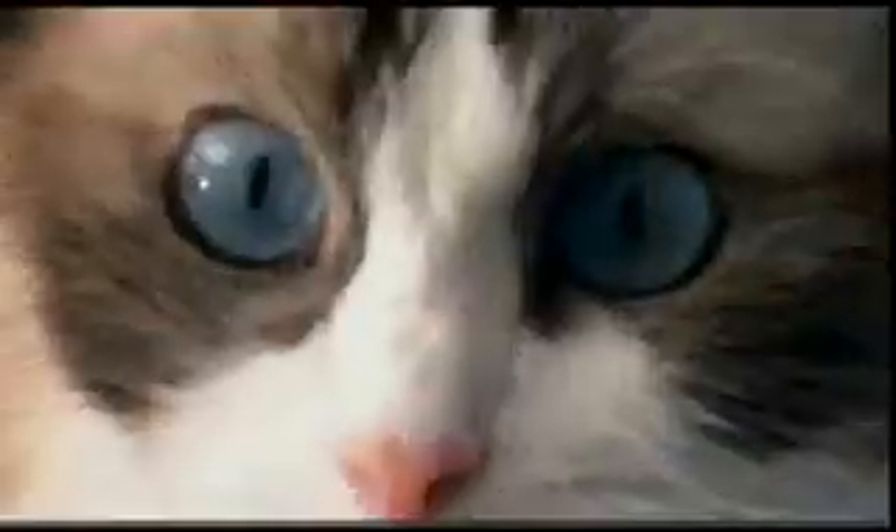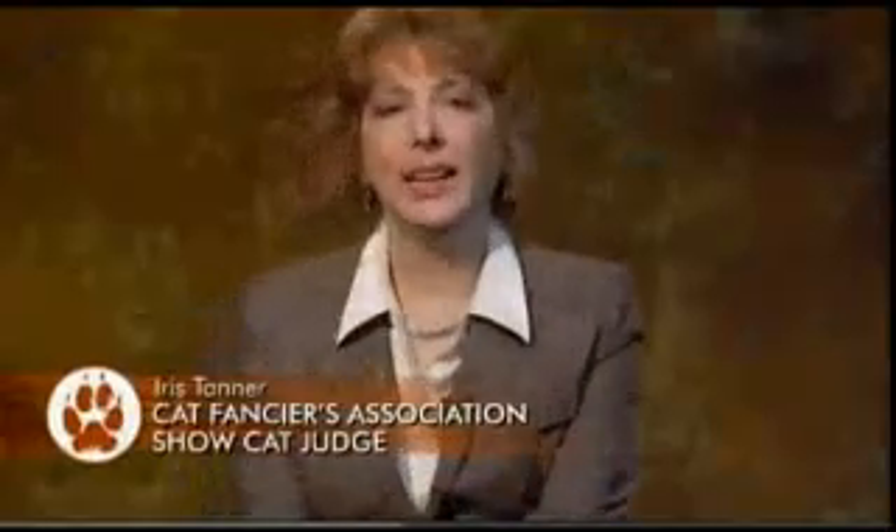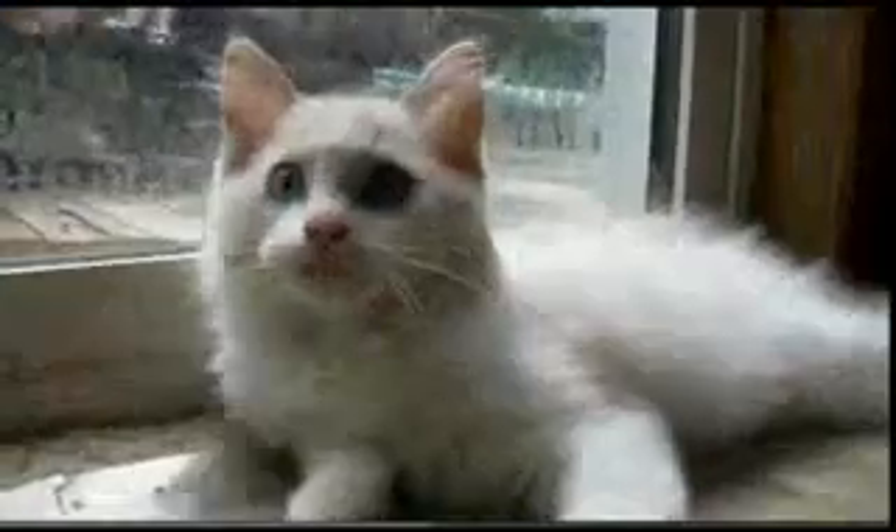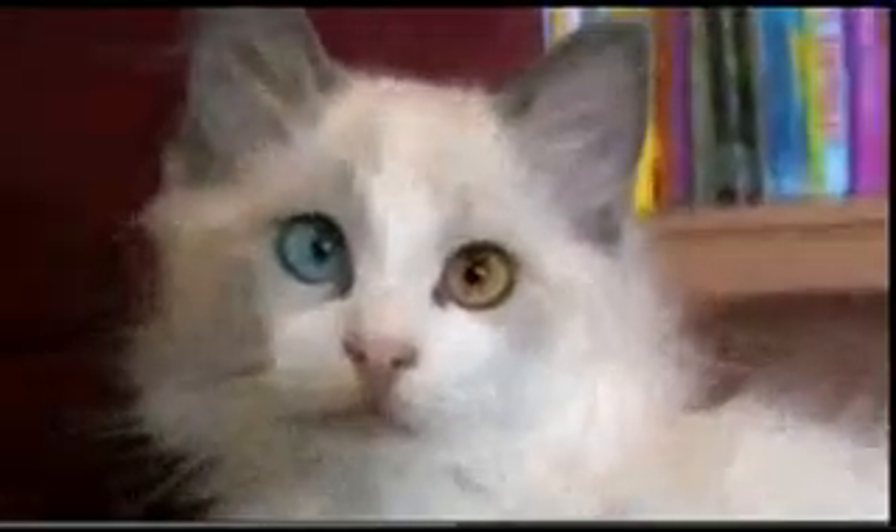Next up are their killer blue eyes. The ragdoll has intense blue eyes that are an oval shape. Cats who are white or have blue eyes, or have one blue eye, are often deaf on the side of their head that has the blue eye. And did you know that cats see six times better than humans at night?